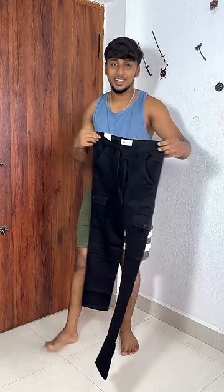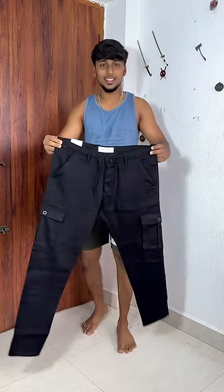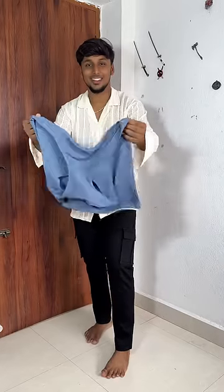It's a very comfortable fit. And it doesn't matter, it's look-wise attractive. And the shirt and pants are trending in this trend. It's a very comfortable fit.